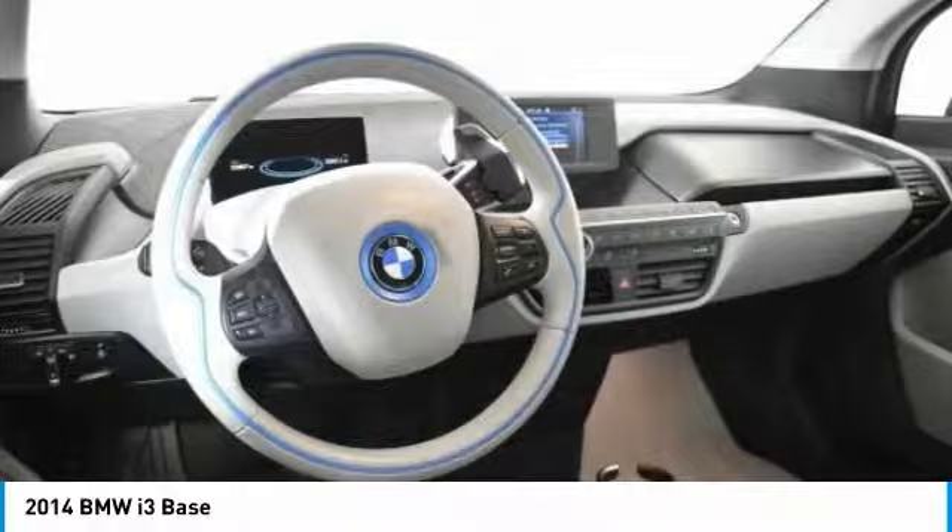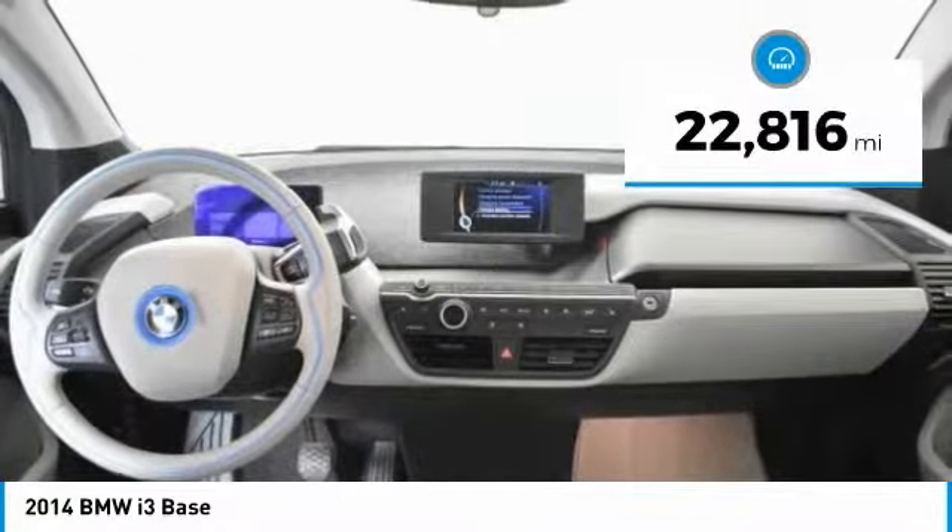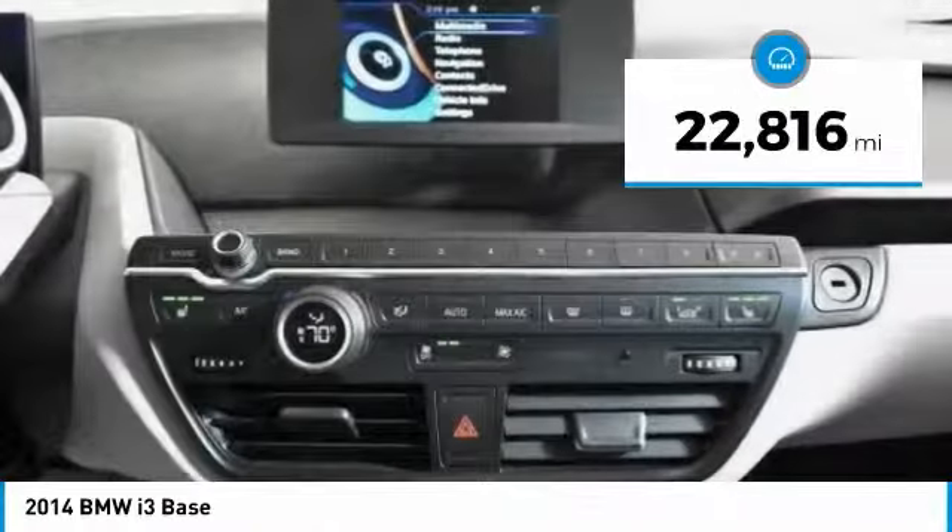The intelligent BMW connected drive services bring you easily and conveniently. This vehicle has less than 25,000 miles.